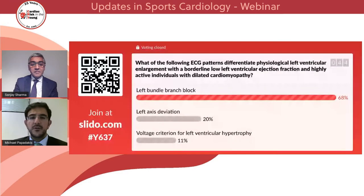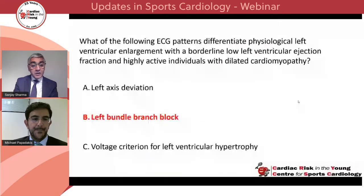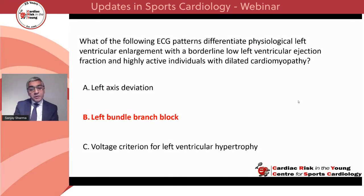So we've got about 70% for left bundle branch block, 20% for left axis deviation, and only 10% for voltage criteria for left ventricular hypertrophy. The right answer is left bundle branch block.